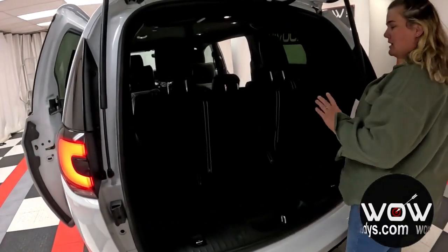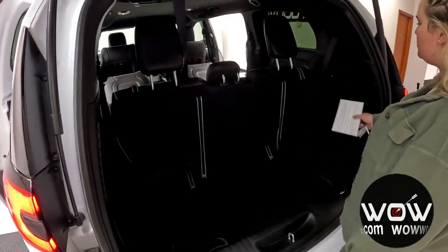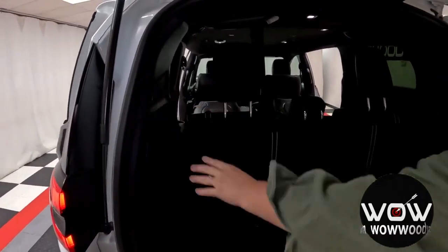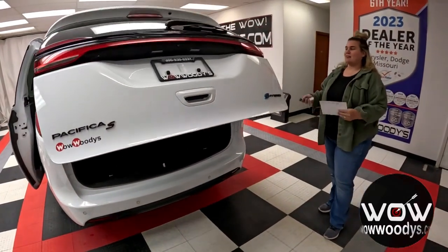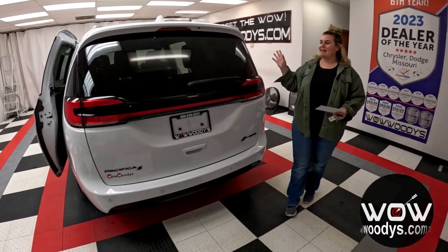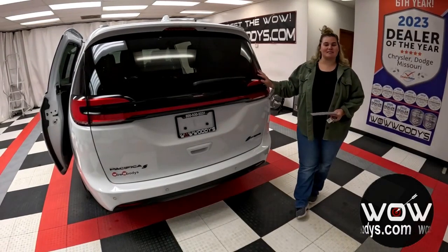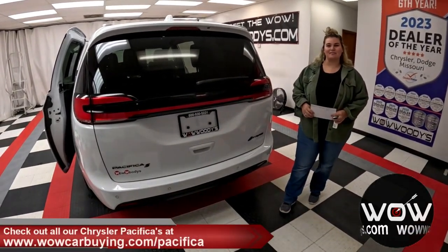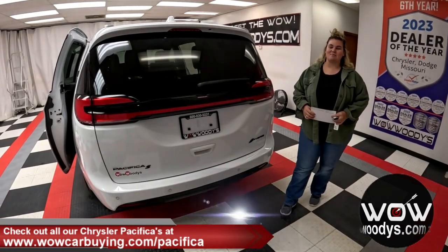Checking out the back, there's a nice amount of very deep cargo room. You can fold those seats down into the floor for more cargo storage. There's a 12-volt outlet and another power liftgate button on the side. Very spacious — tons of room for you and your family. It's packed with technology, safety, and incredible hybrid fuel efficiency. If you're in the market for a Chrysler Pacifica, visit wowcarbuying.com/pacifica. I'm Chelsea — until next time, wow!